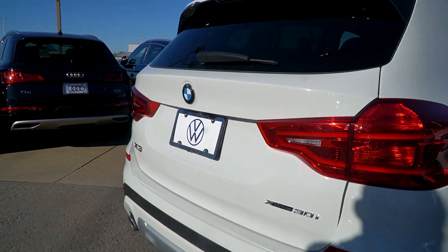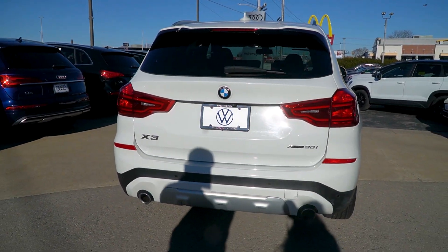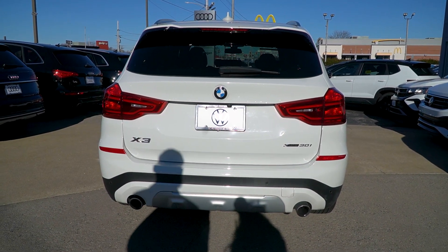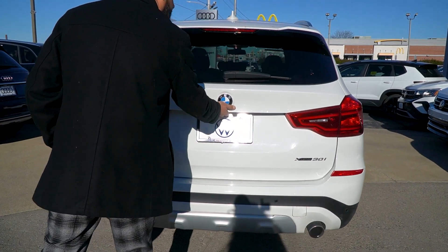Now, you'll notice along the back, just like the front, you get an upgraded LED light, brake lights, reverse lights, and an updated backup camera, which is really nice. All the safety features are in the bumper. I just want to take a second and open it up and show you the back of it.